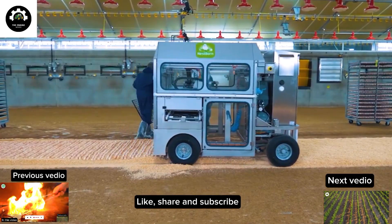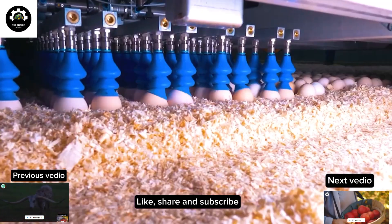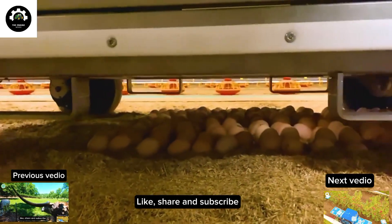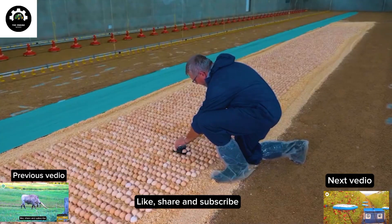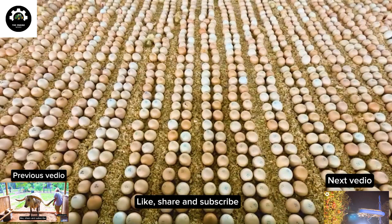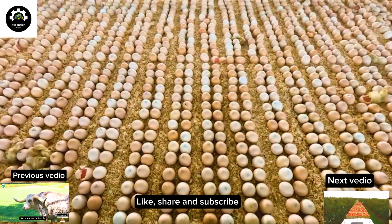With this fantastic system, you no longer need to invest in complex installations or expensive incubators. Pre-hatched eggs are gently placed in a natural litter bed, allowing them to hatch naturally and peacefully. This process results in healthier and stronger chicks and reduces stress and anxiety for the mother hens.